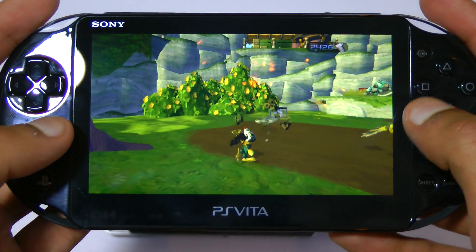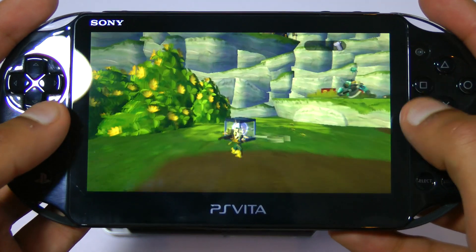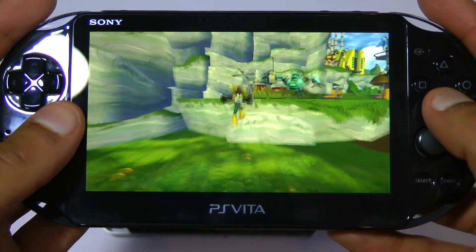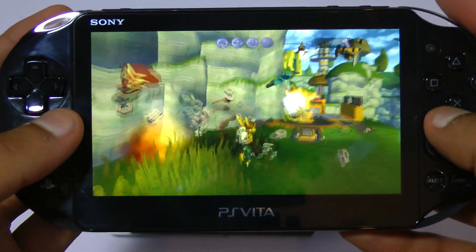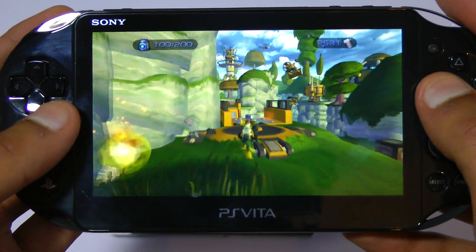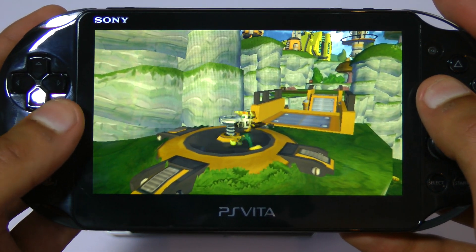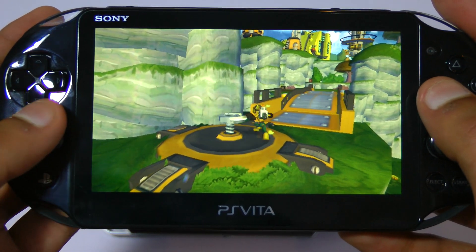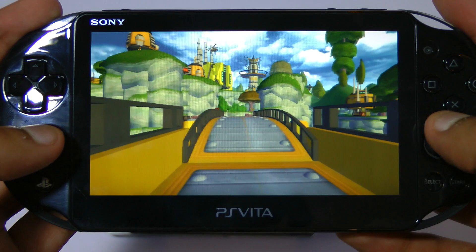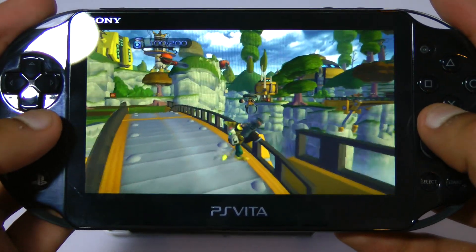This is a PS2 game and it's actually made before Size Matters, so in some ways it's actually less evolved. For example, the first person mode is very clunky, platforming is very slow and the enemy AI is sometimes ridiculous. It's only when you play games from the last generation that you remember all those things we've come to accept in modern games — things like being able to strafe, which you can't do here.